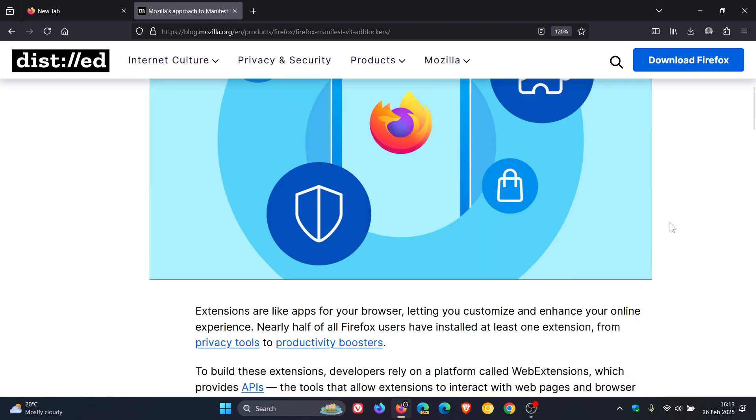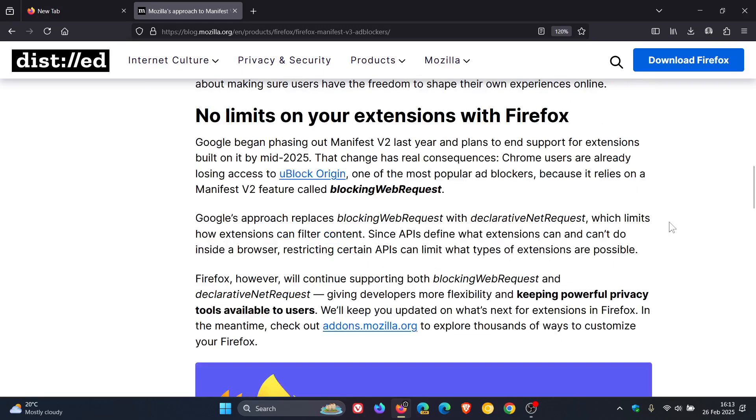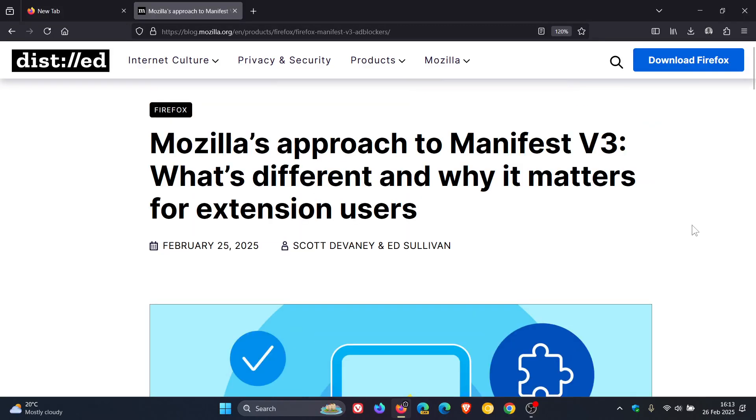Go check the blog post out — Mozilla explains it all in this paragraph if you'd like more information. Already, Brave and Opera have said that they will carry on supporting Manifest V2 extensions, although Brave has a very good Shields ad blocker and content blocker, which is one of the best. Nonetheless, Brave and Opera have also said that they would support those extensions, so they won't be losing support.